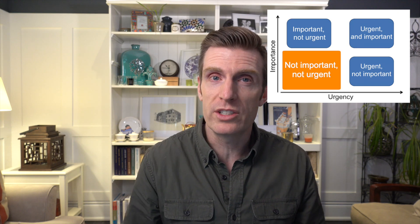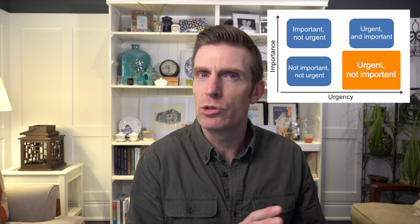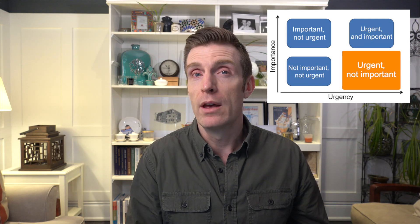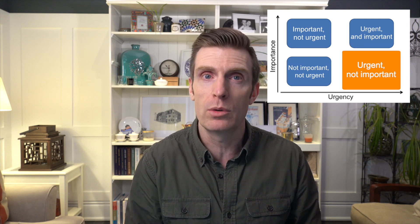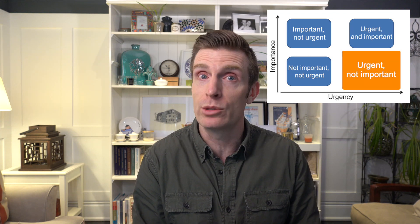The next quadrant is urgent but not important. These are things that come in that you feel like you should be dealing with because maybe they're time sensitive, but if you think about them, they're not really that important — not a great use of your limited time. These are things you might want to delegate to one of your staff. If you're a solopreneur working by yourself, you have to question if it's worth your time. If it is, maybe schedule it out into the future and revisit it later. Remember, your time is precious and you have so little of it, so you've got to be very strict here.